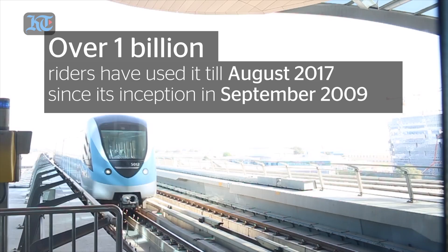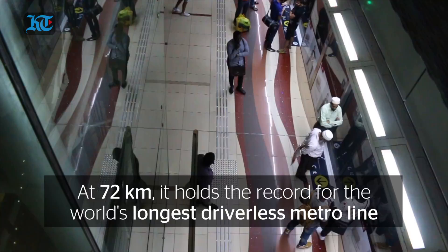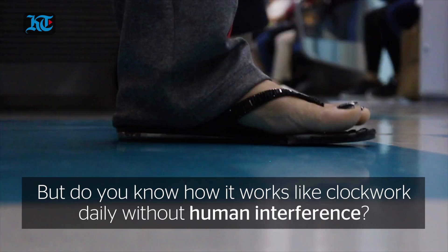The next station is Airborne Terminal 3. The next station is the interchange station between Dubai Metro Red and Green Line.